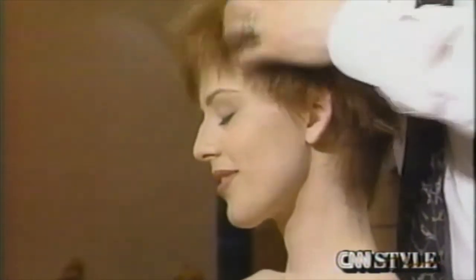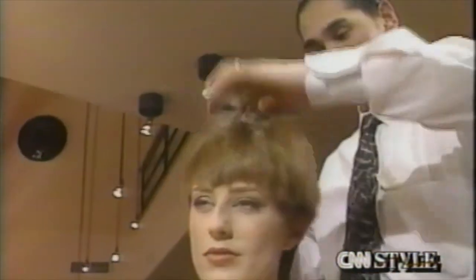Ishi also uses a silicone gel in Annie's hair to give it shine and protect the ends.